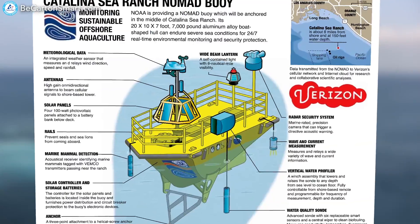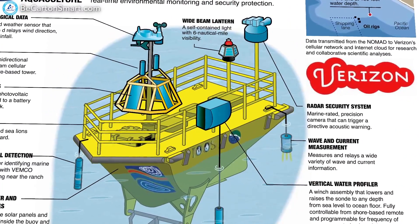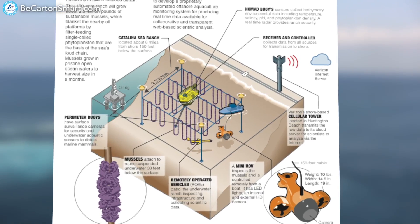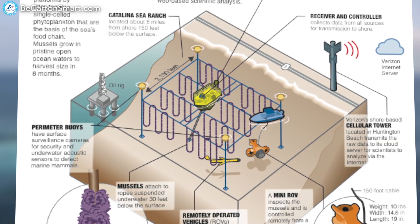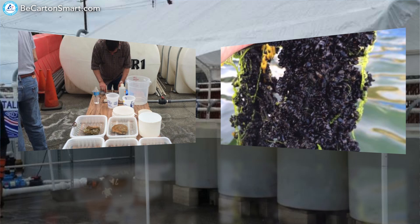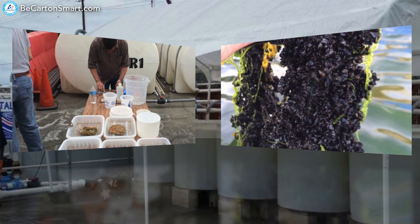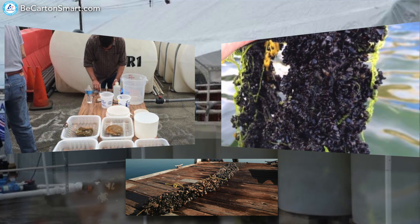The most important part is getting Verizon involved, because we want to do real-time automated monitoring. We don't want to go out once a month and take water samples. We want to transmit data remotely and automatically into the Verizon network, from the network into the cloud, so scientists can collaborate, evaluate, and make sure there's no negative impact. We also had to really focus on hatchery science so we could spawn the shellfish and produce seed, because without seed, you don't have a crop.